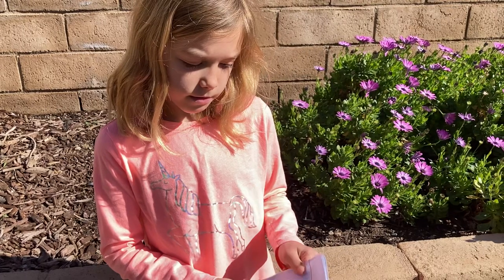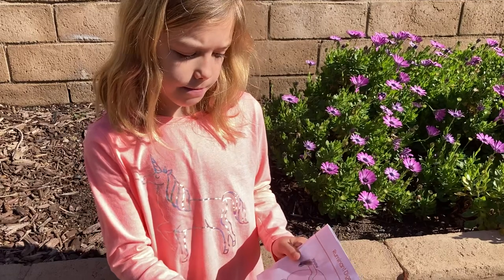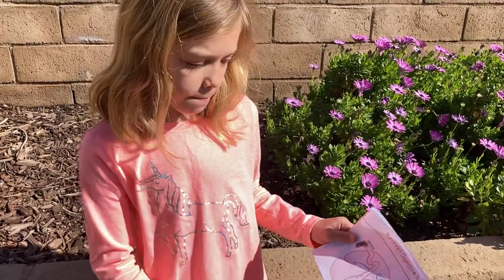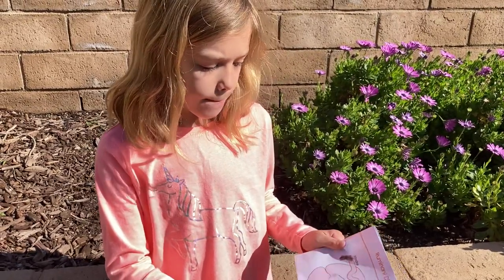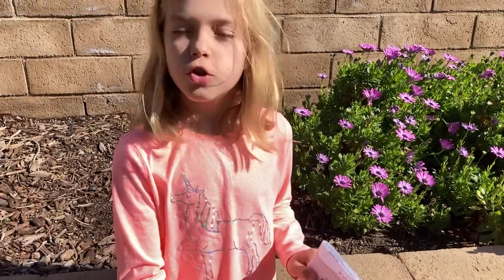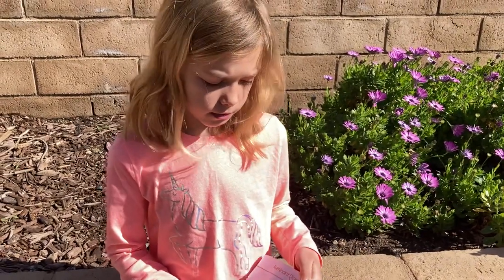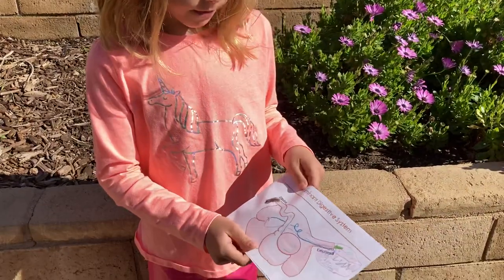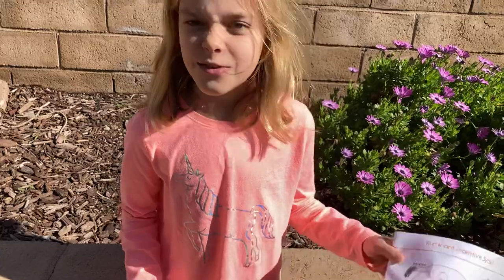This is a ruminant digestive system. Hoofed mammals chew their food twice — they swallow it, and then they chew it again. And this is poop, because that's what the food becomes.